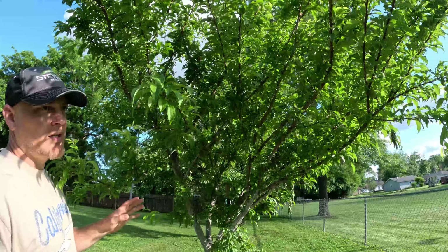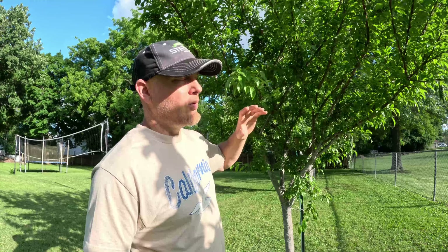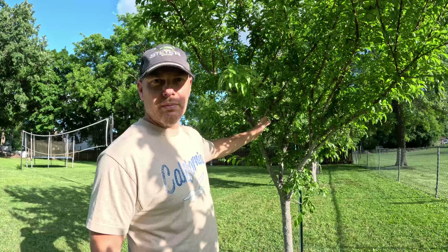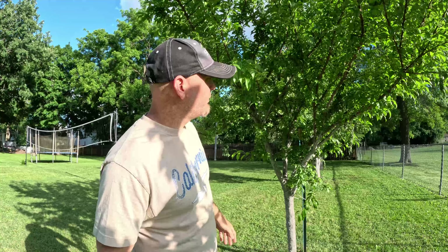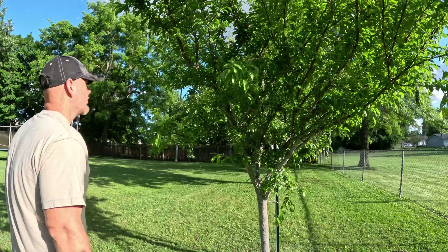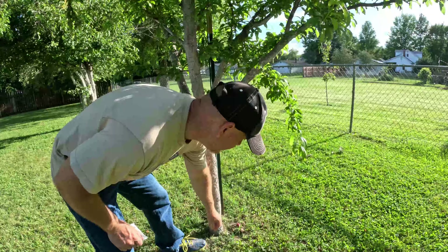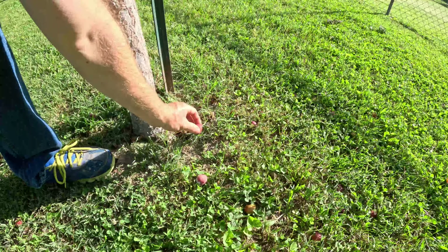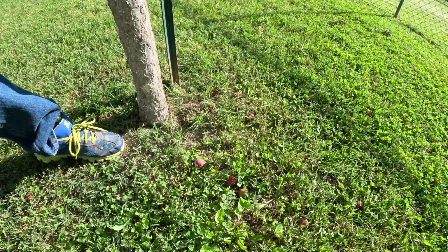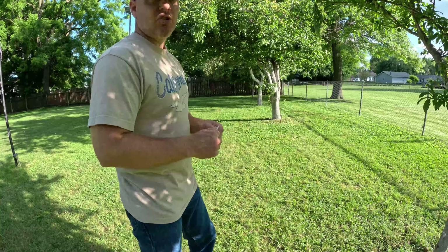Two years ago the Morse plum was loaded but the squirrels got to them the next day and I didn't have any left. So when they start turning red, go in and take them off — plums will actually ripen off the tree. As soon as they start turning a little red, get them off before the squirrels get to them. Some of the ones that dropped while green are ripening on the floor, but those are too small to eat and will be sour.